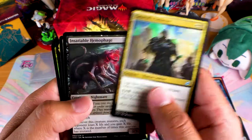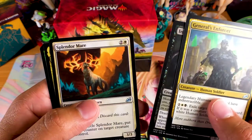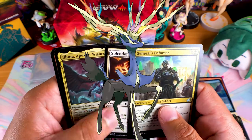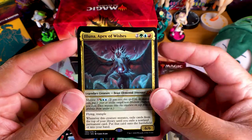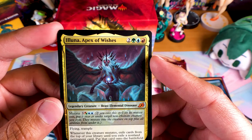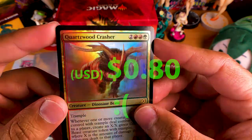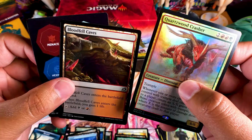Man, they package these tight, but there's no funny business on these. Got a General's Enforcer. Ooh, Insatiable Hemophage — that looks pretty cool, pretty neat. A Splendor Mare — that looks sick, like that deer Pokemon, I forget his name. And we got a Mythic — Legendary Creature Eluna, Apex of Wishes. I don't know if this is a top one, but it's pretty cool looking — pretty epic, kind of like some kind of God creature. Legendary Creature — Beast, Elemental Dinosaur. And we got a Hollow Rare — Quartzwood Crasher. I don't know if this one's really worth anything but it looks nice and it's a Hollow Rare, so that's cool.